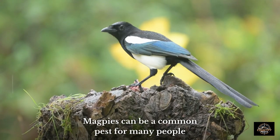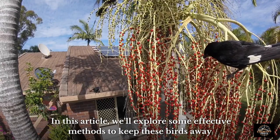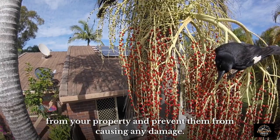Magpies can be a common pest for many people, but there are several ways to keep them away without causing them any harm. In this article, we'll explore some effective methods to keep these birds away from your property and prevent them from causing any damage.